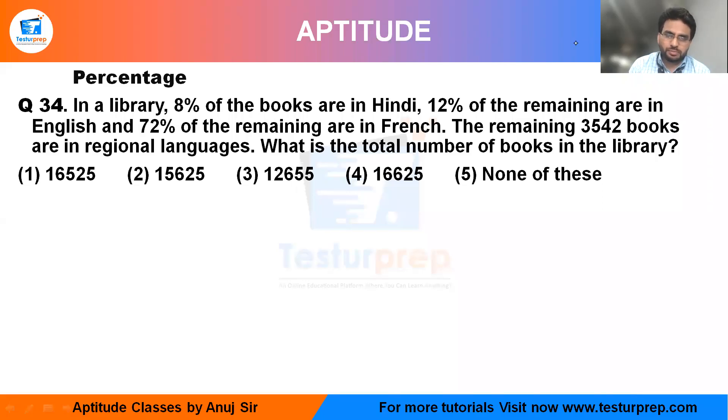Hello, this is question number 34. They are saying in a library, 8% of the books are Hindi and 12% of remaining are English, 72% of remaining are French. The remaining books are in regional language. What is the total number of books?